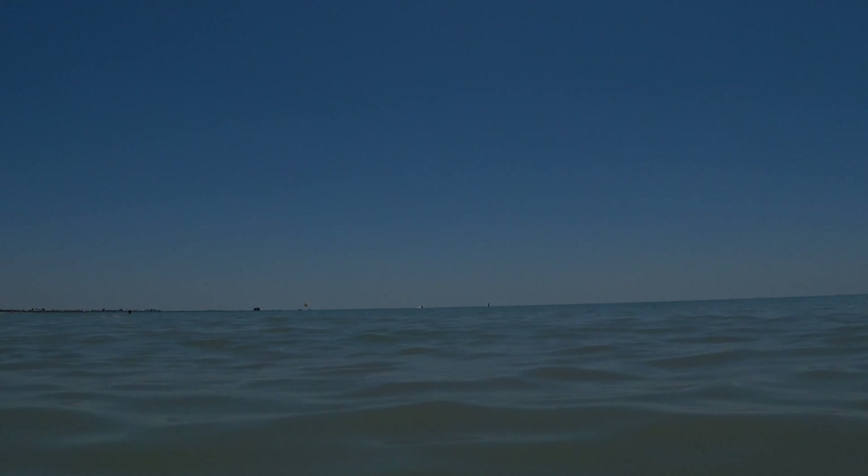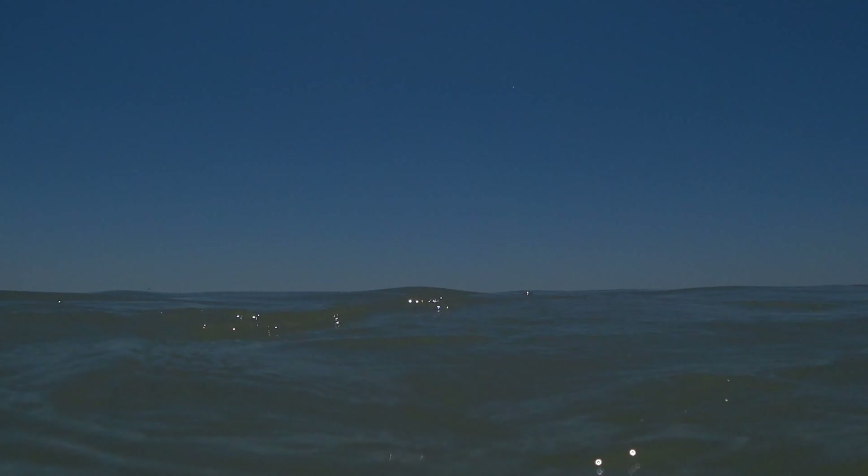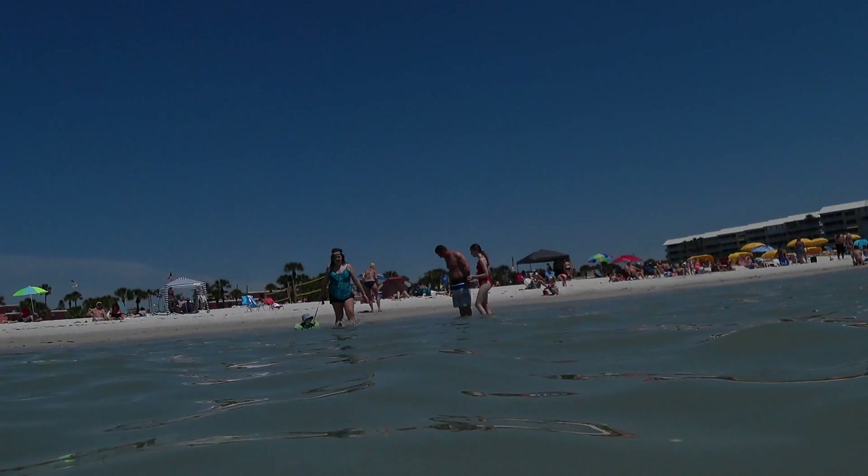Then in January we tried out Cocoa Beach. My son-in-law gave me some pointers on body surfing and we had a blast surfing the waves. By the end of the day I actually got to where I could ride the waves pretty well.